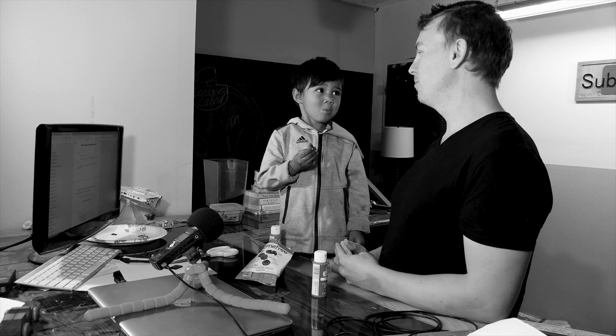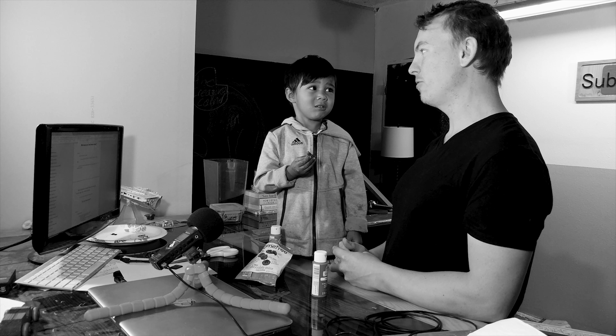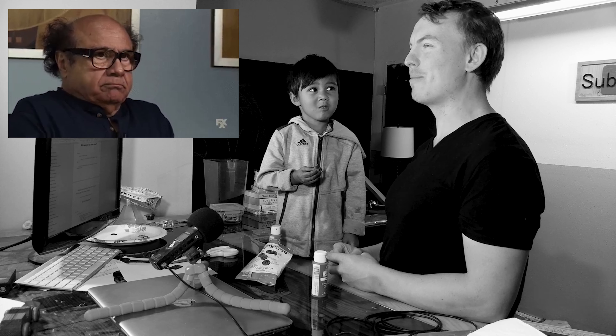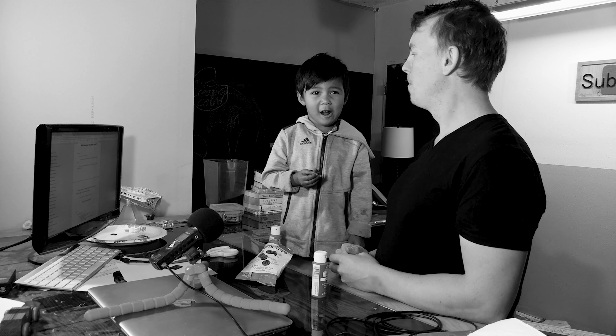I don't know if you've ever had Girl Scout mint cookies? Have you ever had those? They taste similar to the Girl Scout mint cookies? Yeah. They're a lot crunchier. They're not as chewy or as soft. They're more like a cracker, I guess. A cracker cookie than an actual cookie. Don't you think? Mm-hmm.